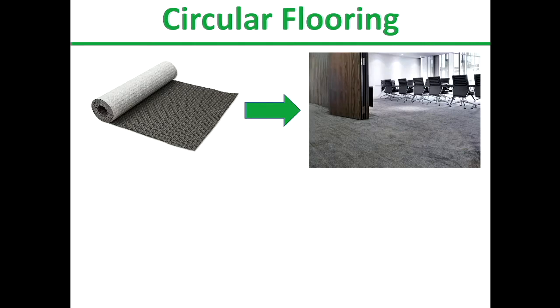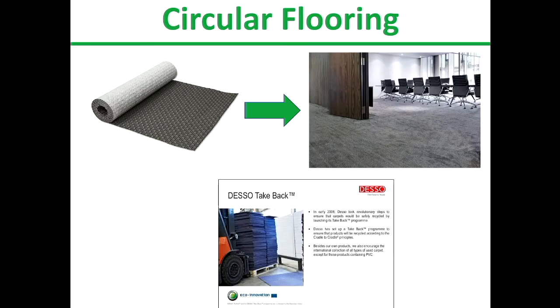Another example is a company called Desso. They now basically lease carpet, because we don't really want to own carpet — we just want a nice finish on our floor. When the carpet starts getting a bit tatty, they bring it back to their factory. They've designed a technique where the top layer can easily be separated from the backing mat. The top layer gets shredded, reclaimed, refabricated and used again. Every time they are selling carpet, they don't have to buy new materials — they already own them. They've had to invent the technology to separate the layers, but it's actually better for their business and they can make more profit.